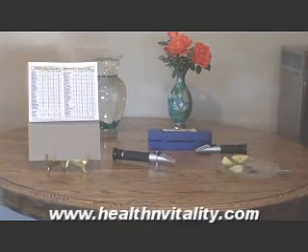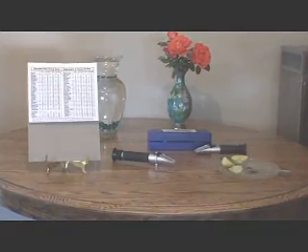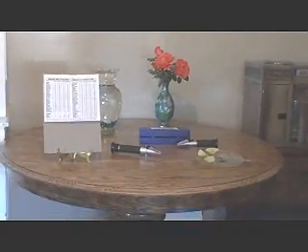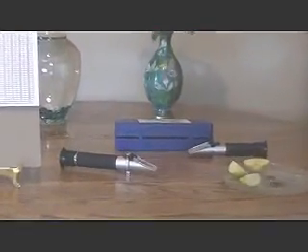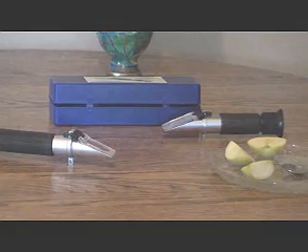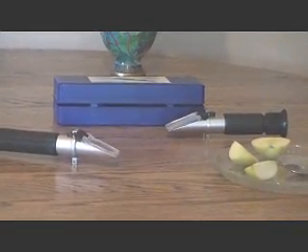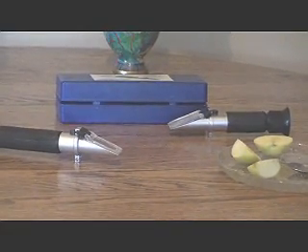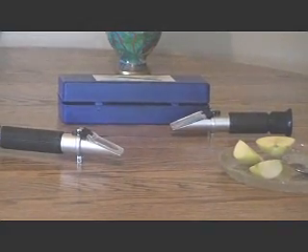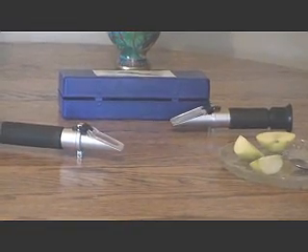There is an instrument called a refractometer that measures the quality of fruits and vegetables. It is also known as a BRIX meter. It checks the BRIX level — the sugar and mineral content — of any liquid. Back in the 1950s, Dr. Carey Reams brought the refractometer out of the laboratories and into mainstream farming. Being a biochemist and an agronomist, he was able to determine the perfect mineral content of everything that is grown. His charts of BRIX numbers are still the standard for measuring the quality of food.